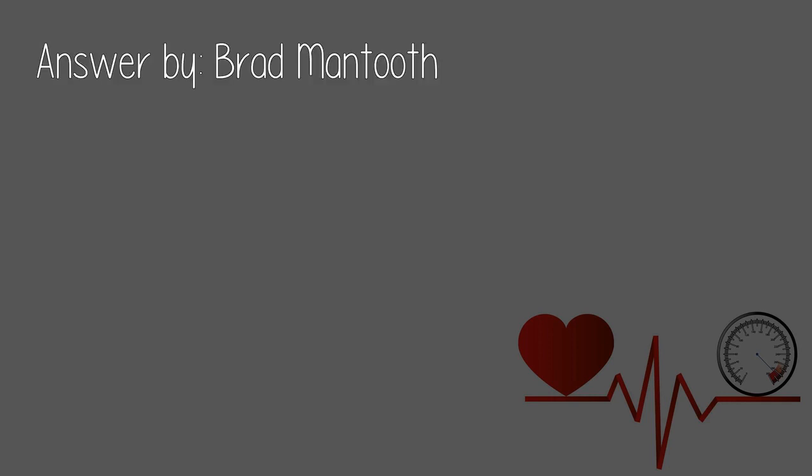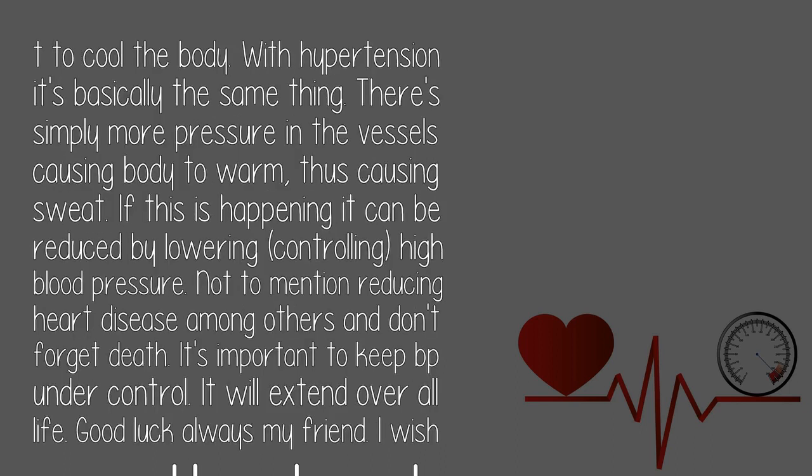Answered by Bradman 2. Increased pressure in vessels causes increased activity in tissue. Skin pores open and sweat glands produce sweat from the blood flow. The opposite can happen in the fight or flight response — vessels near the skin shrink to increase flow to more vital parts. This can cause pale skin and the chill felt when in danger or fear. Our blood is what keeps us warm, and in movement more blood is pumped by the heart and we sweat to cool the body.